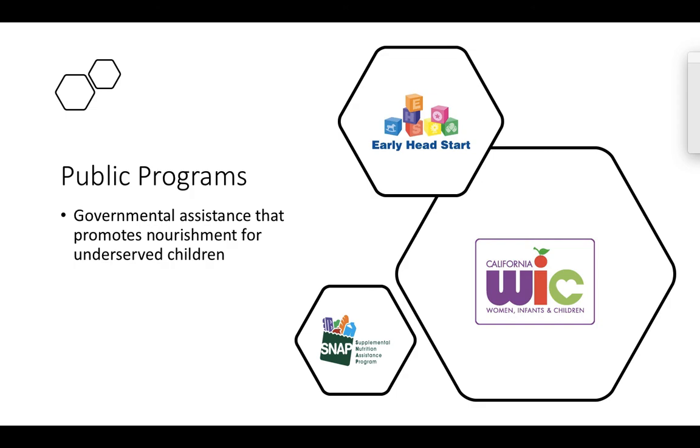Head Start is a program for preschoolers three to five years of age. It is a comprehensive preschool that provides services like social work, healthy nutrition, and other early development learning. One really cool aspect of their nutrition program is that they do a family-style meal at lunchtime where the children are actually feeding themselves, maybe with the assistance of a TA, and these foods all meet nutritional requirements. Head Start is an amazing program that teaches children to have healthy foods they like and enjoy from an early age.